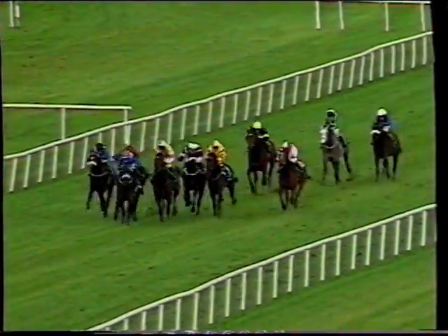Racing down now towards the final furlong and a half, and in the centre it's Jamal who picks it up with Sadler's Wings now throwing down a challenge. Affiance is third, and Shamila Bay staying on nicely on the outside.